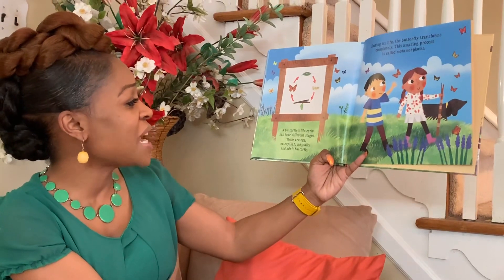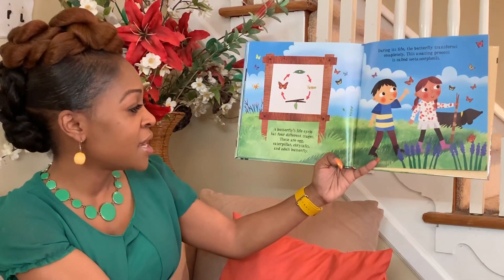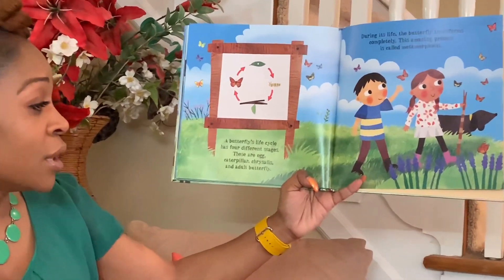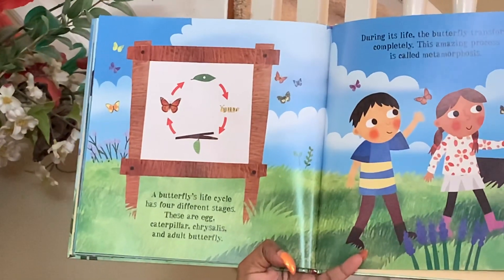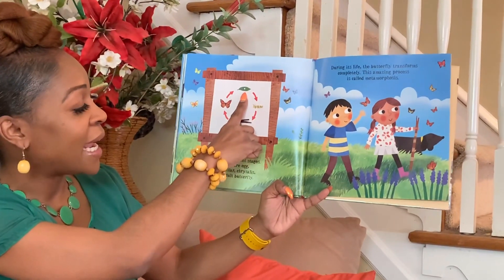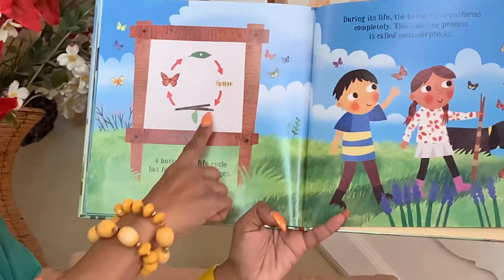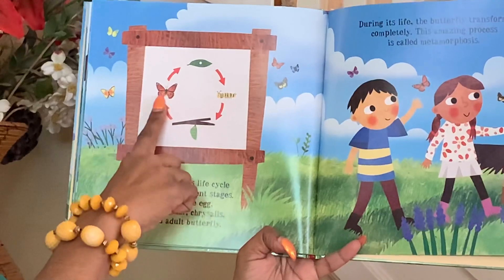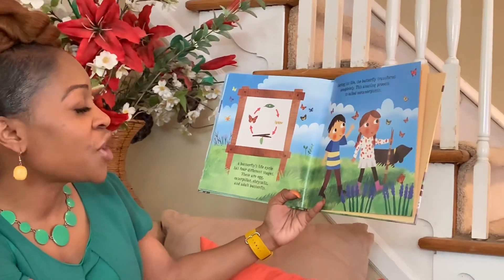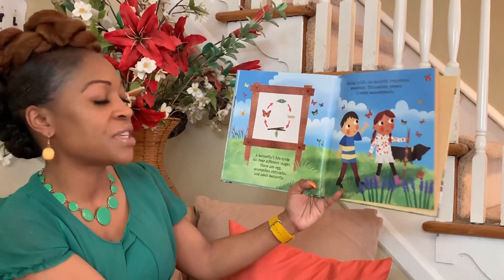A butterfly's life cycle has four different stages: the egg, the caterpillar, the chrysalis, and the adult butterfly. During its life, the butterfly transforms completely. This amazing process is called metamorphosis.